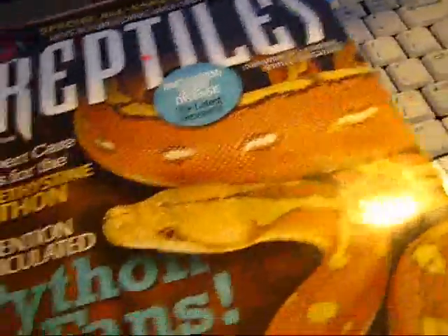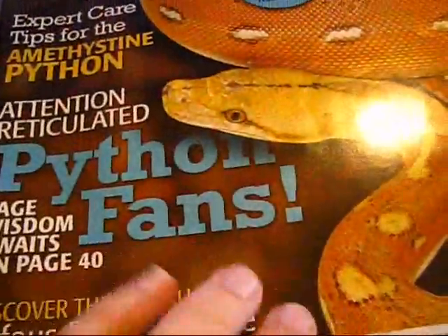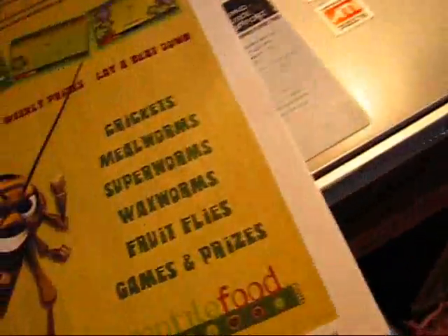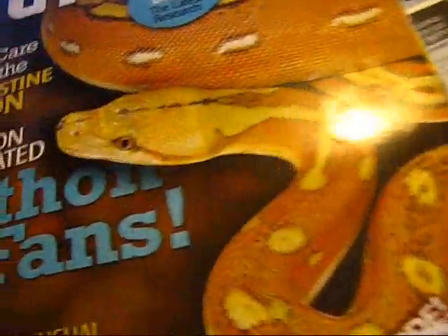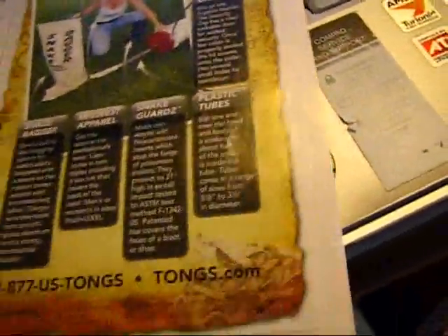Hey guys, quick reptile review with Reptiles magazine. Nice thing to have but it's really pricey — like five dollars for one of these magazines. I have a subscription to it and it's like, I think it was like 25 dollars or something. I don't remember, it's just a little bit pricey.